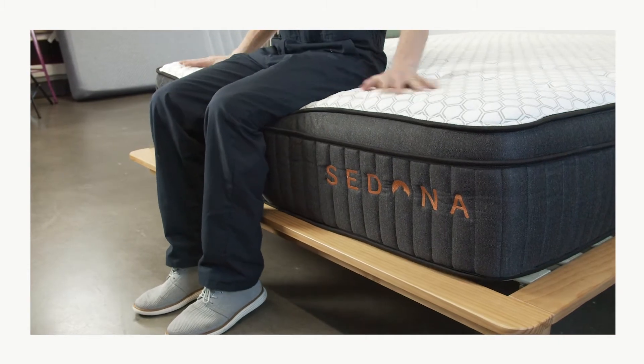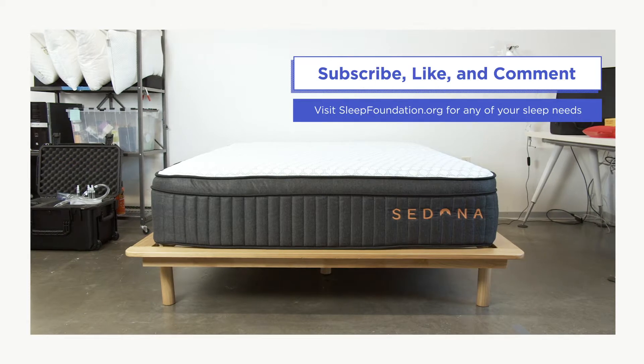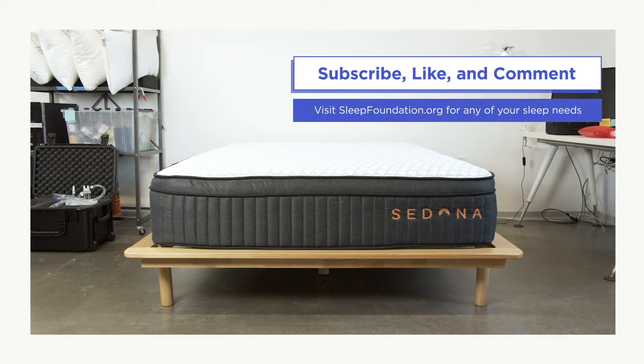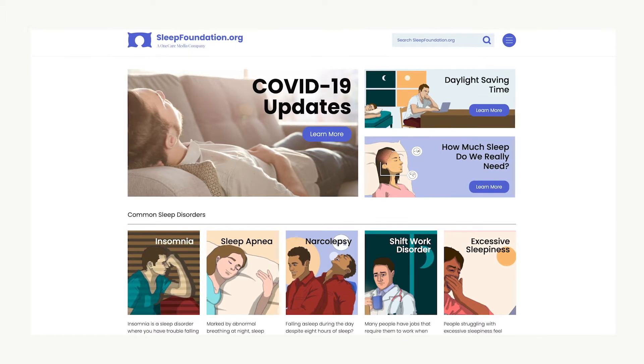If you find this video helpful, subscribe to our channel, hit that like button below, and leave a comment. And as always, you can visit sleepfoundation.org for any of your sleep needs.